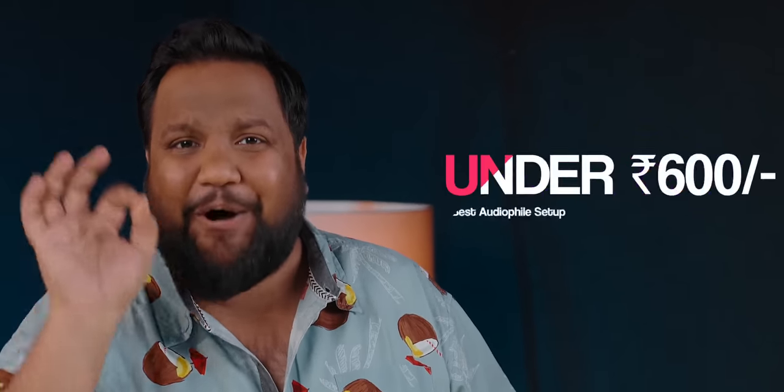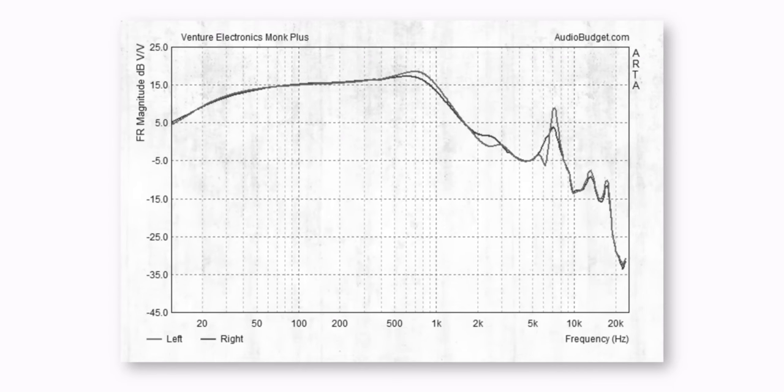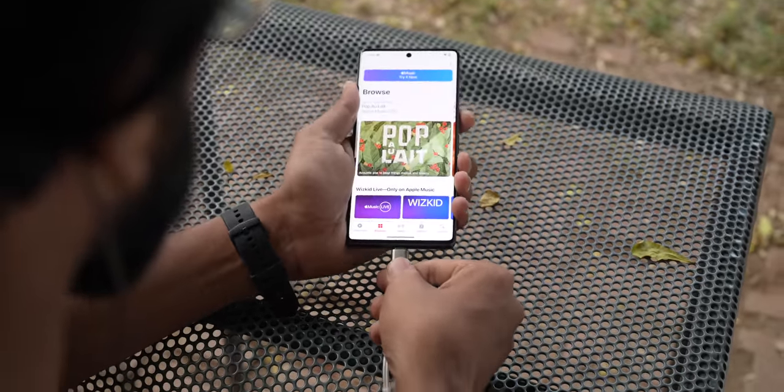I'm going to start off with the best audiophile setup that you can get for under Rs. 600. The product I'm going to recommend is the VE Monk Plus. These have a classic earbuds style signature. It's an audiophile community favorite and the sound signature punches way above its price class. I was stunned by the amount of detail it can retrieve for its very low price tag. It's a great budget IEM to get you started on your journey. The only catch is that you will need a headphone port in your phone, otherwise you'll have to buy a Type-C to 3.5mm dongle, which will cost you extra.